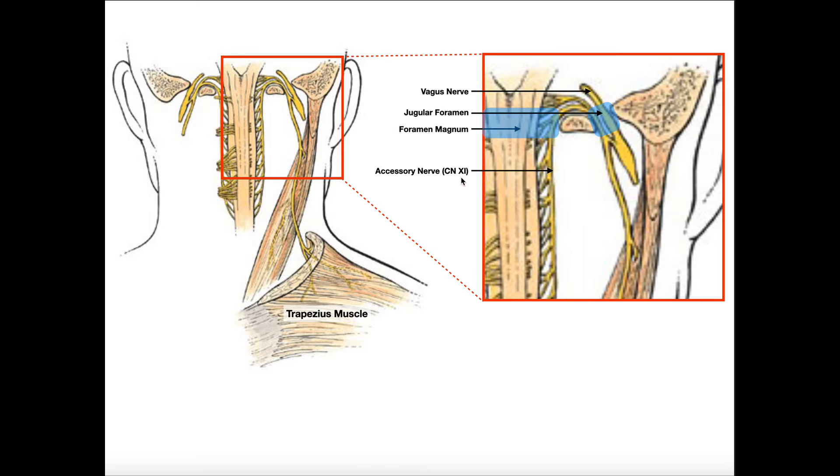The spinal accessory nerve is a motor nerve — it's purely motor in function, and it really just innervates two muscles. One is the trapezius muscle, and the other, running up to the mastoid process, is the sternocleidomastoid.